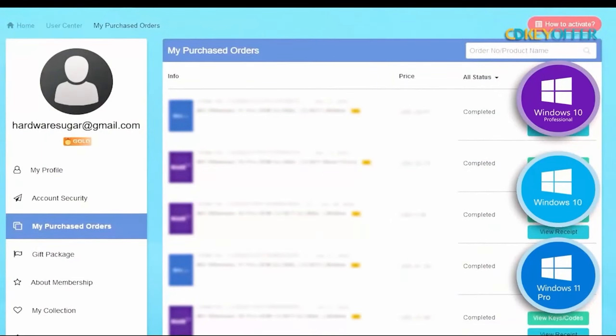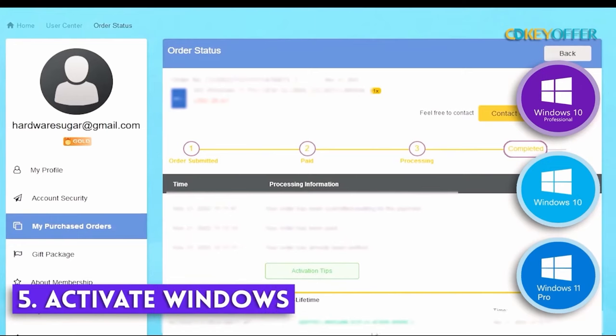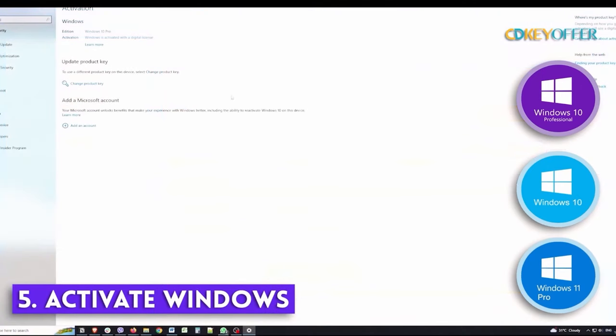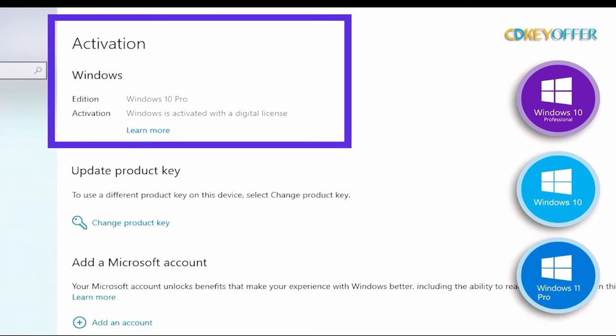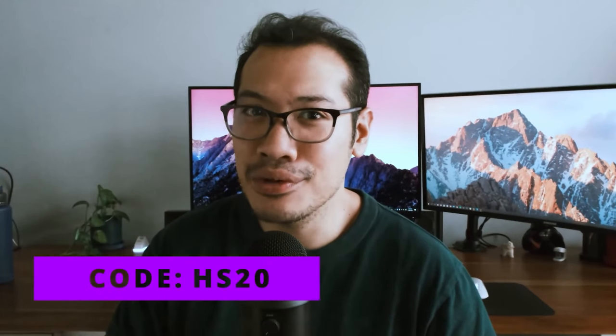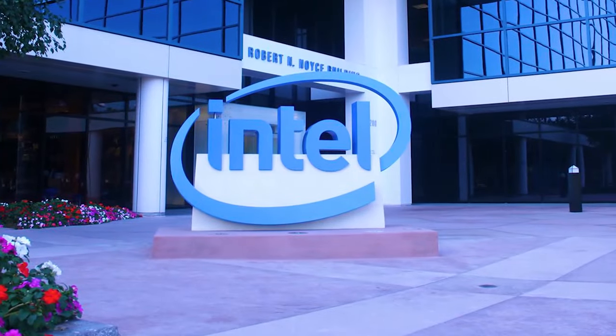Let's finish the installation guide for your Windows product key. After you've finished paying, you'll find your Windows product key within your account profile. Go to Windows Activator, copy and paste that key in there, and you are good to go. Remember to use our discount code HS20 to get that 25% discount.